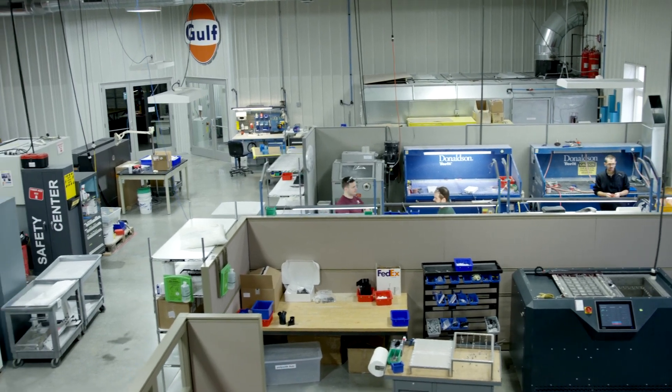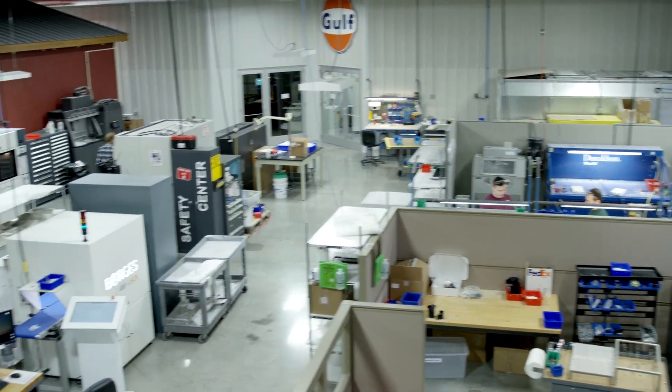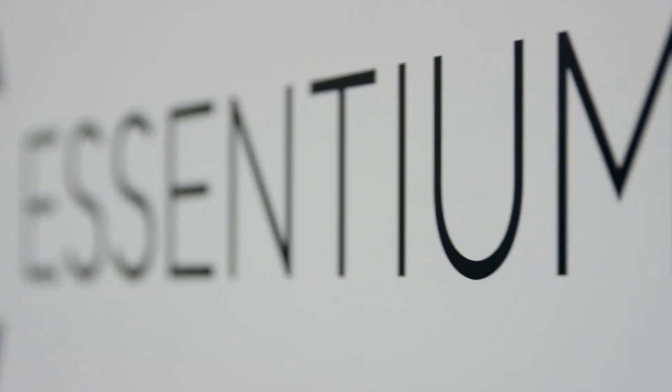At Midwest, we found a partner in Essentium that really enjoys innovation and is really customer-focused. We found a different approach with Essentium and the HSE, and we're excited to take it out to our customer base.